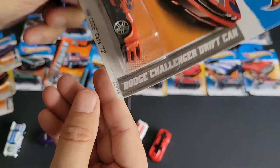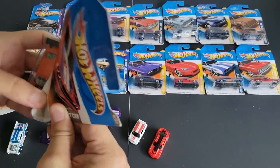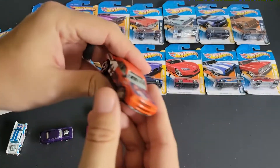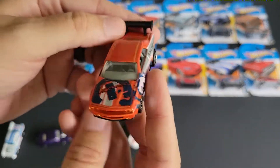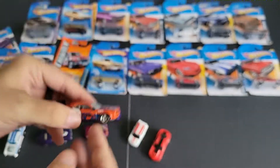We have the Dodge Challenger Drift, which was an awesome casting. Check that out — good stuff. You can never go wrong with this casting, it's really cool.